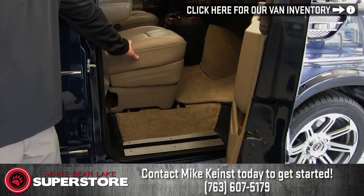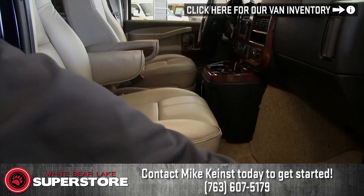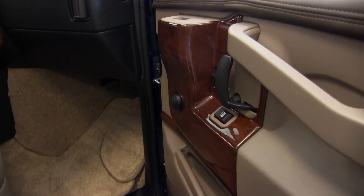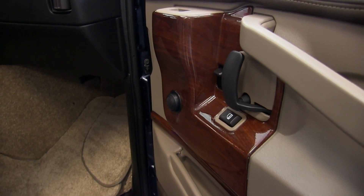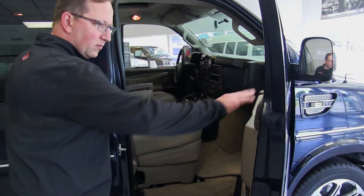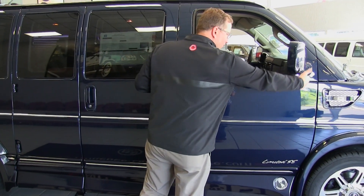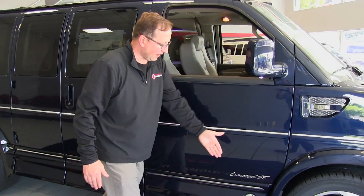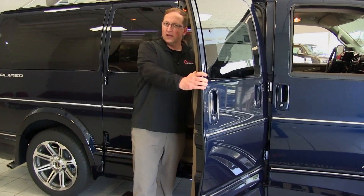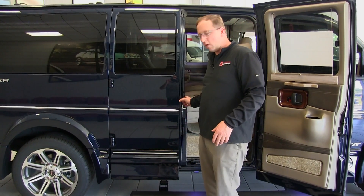This one has the lighter tan interior with a lighter carpet. It has a walnut trim on it. The trim right here is all vacuum-formed down at the Explorer factory. Everything you see in this van on the conversion is made right at Explorer — they even make their own wiring harnesses for inside the van. This is a seven passenger 2017 GMC Savannah converted by Explorer Van Company out of Warsaw, Indiana.